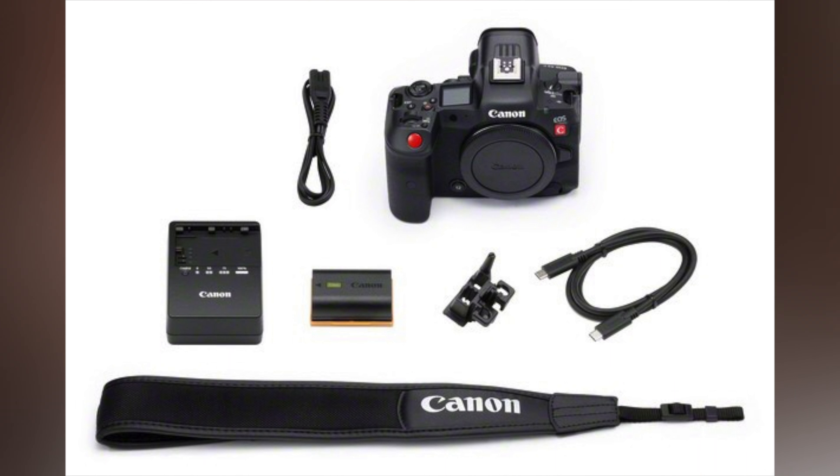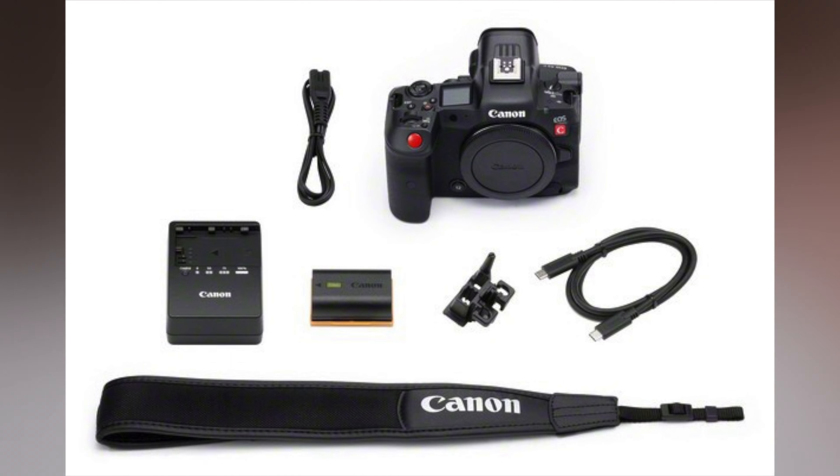The top-down view of the camera is very reminiscent of an R5. I don't really see much change there. And that's basically what we got here for the Canon R5C images. Again, I think they tell a lot, at least just from the exterior of the body.